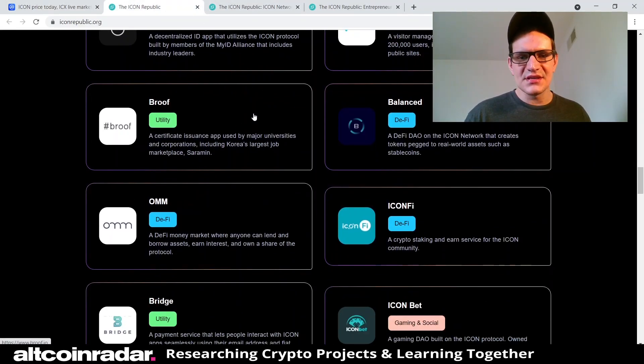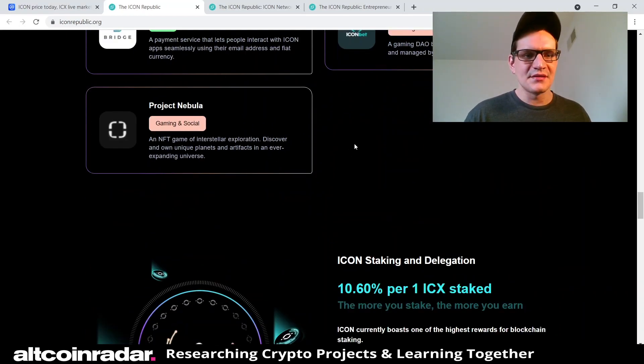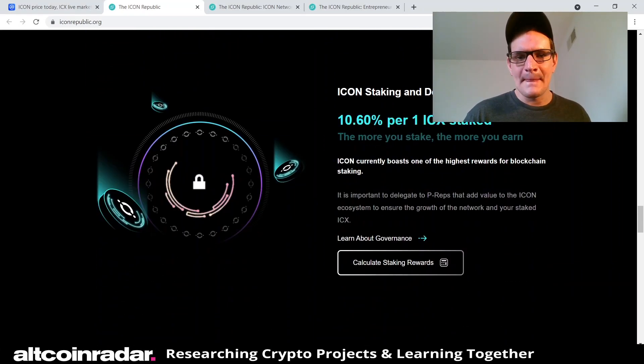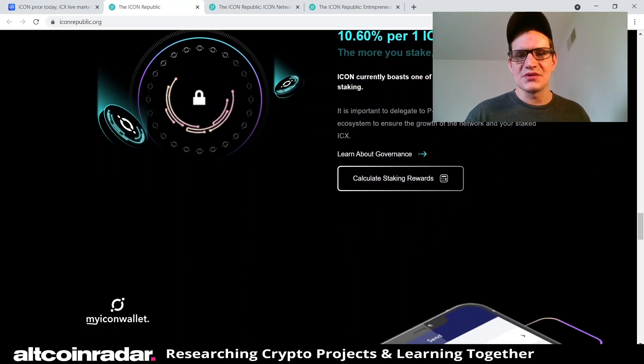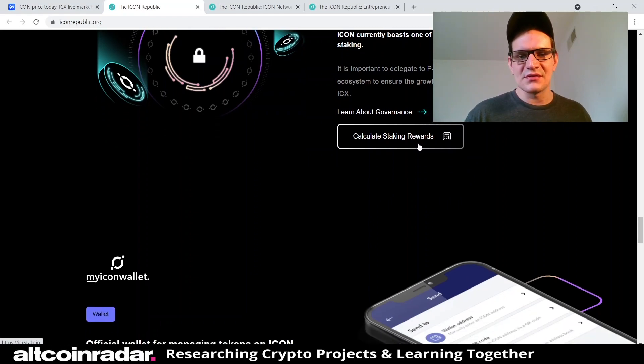There are a lot of projects already built on the ICON network. Also, ICON staking and delegation offers 10.6% per ICX staked — the more you stake, the more you earn. ICON currently boasts one of the highest rewards for blockchain staking. If you're interested, visit iconrepublic.org, scroll down, and click 'Calculate Staking Rewards' to see what you could potentially make.